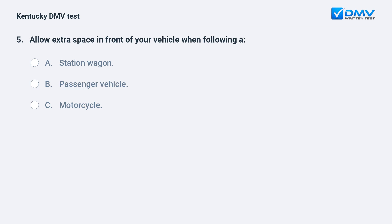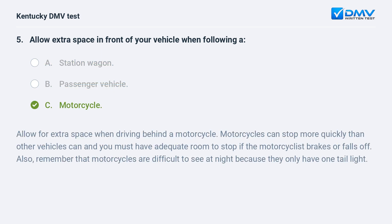Allow extra space in front of your vehicle when following: A) a station wagon, B) a passenger vehicle, C) a motorcycle. Answer: C, a motorcycle. Allow for extra space when driving behind a motorcycle. Motorcycles can stop more quickly than other vehicles can, and you must have adequate room to stop if the motorcyclist brakes or falls off. Also remember that motorcycles are difficult to see at night because they only have one tail light.